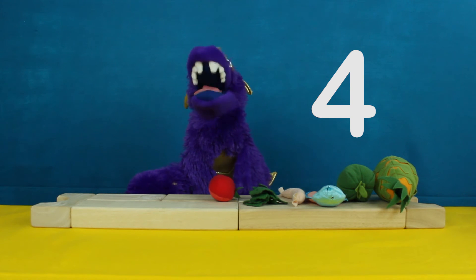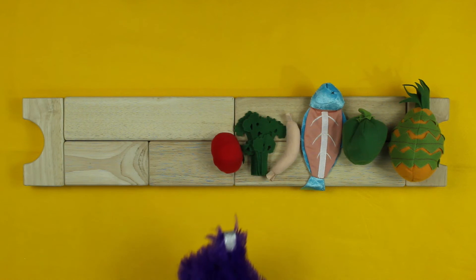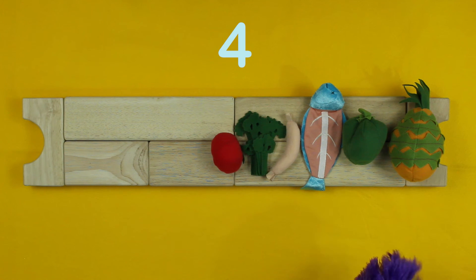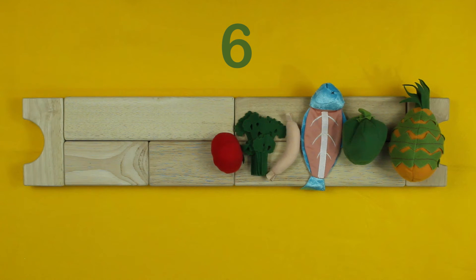I know, how about we count them? Alright. One, two, three, four, five, and six. Six pieces of food.